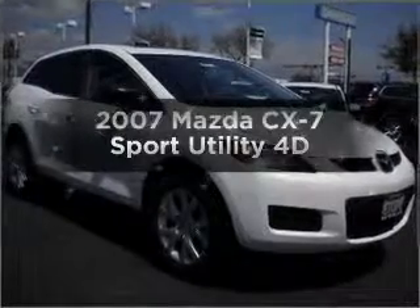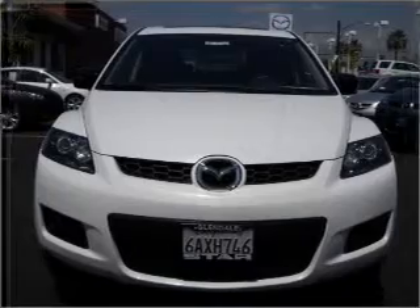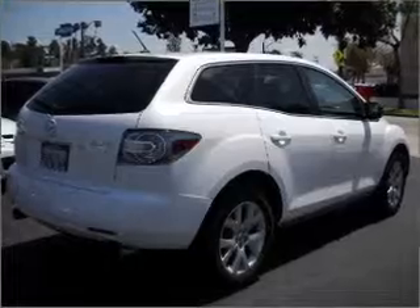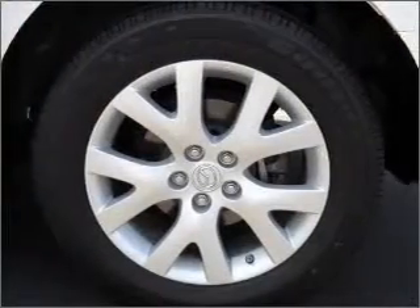Imagine yourself in this 2007 Mazda CX-7. Find everything you want in a ride under one roof with this vehicle. With a reliable engine that responds smoothly to its automatic transmission, you will appreciate the safety feature of anti-lock brakes.